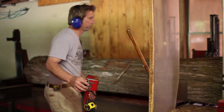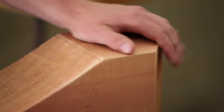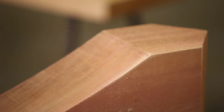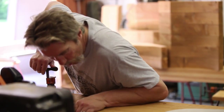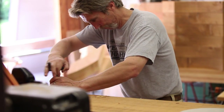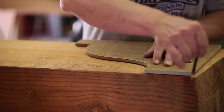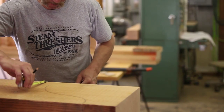That means we saw the material, we plane the material, we sand the material, we shape it into what it's going to be. And you get to see a piece go from essentially what most people would consider firewood to something that may be the centerpiece of a home. But you're always striving for accuracy — measure 27 times and cut once.